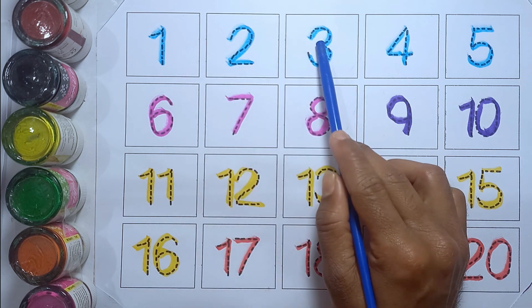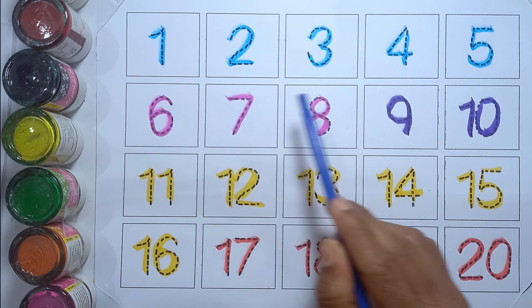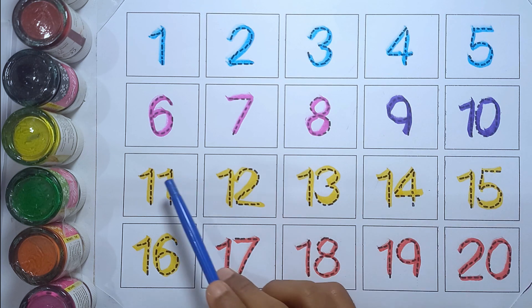Let's again: one, two, three, four, five, six, seven, eight, nine, ten.